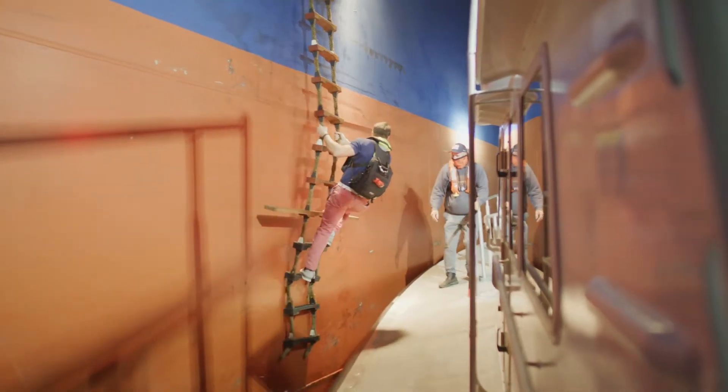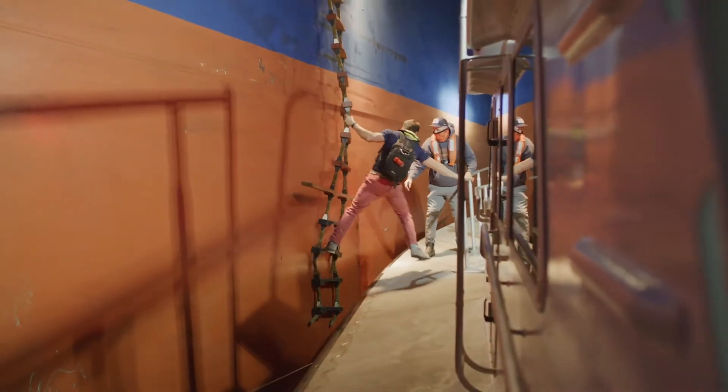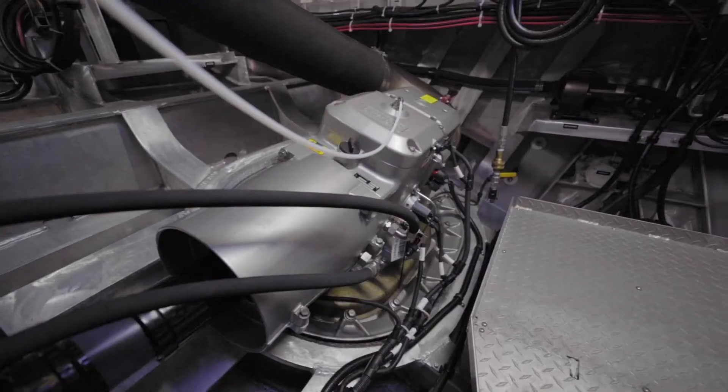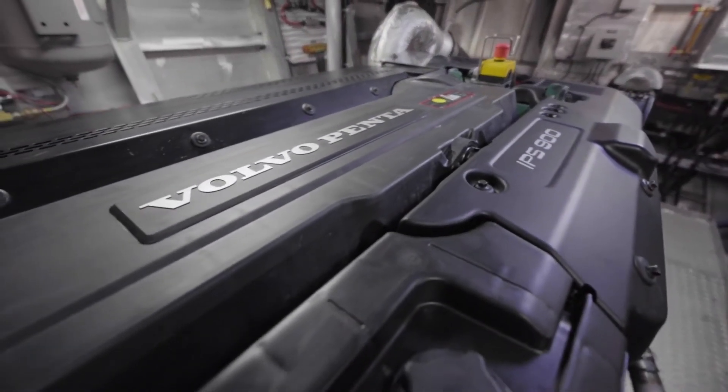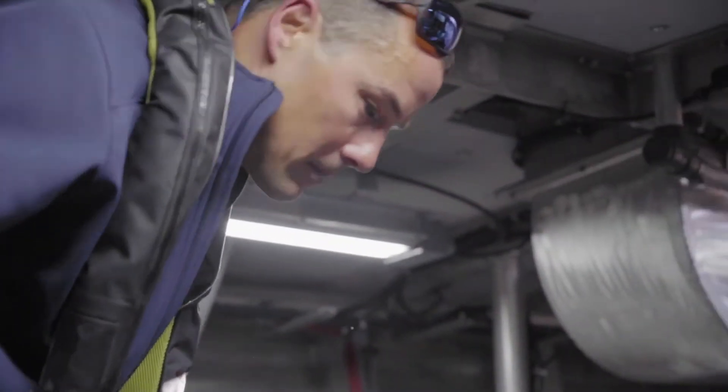Our criteria for designing this launch was safety, reliability, service, and performance. Our IPS boats are more maneuverable, they're faster, they're more fuel efficient, and they're easier to work on.